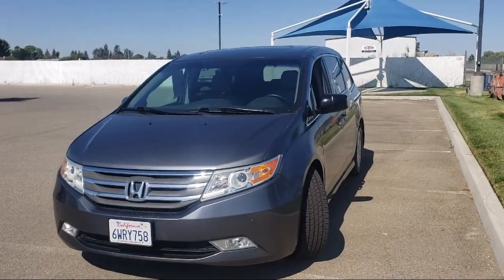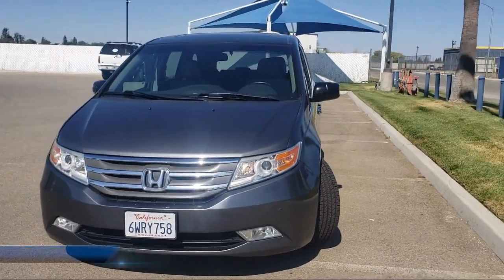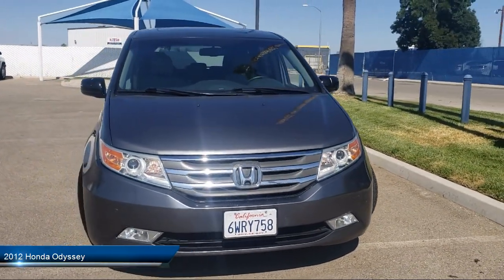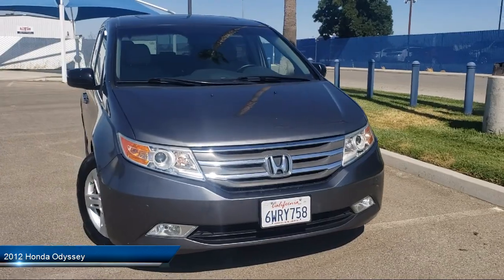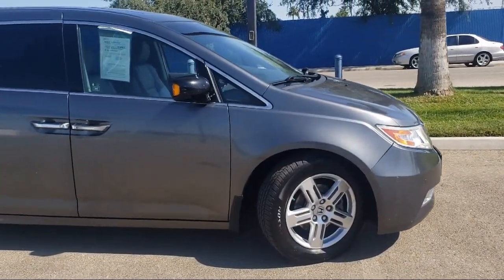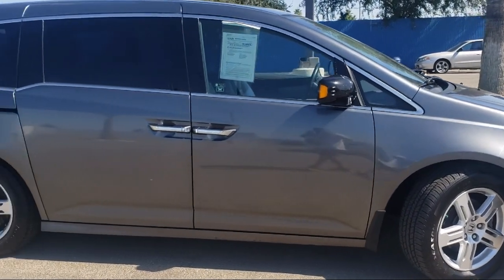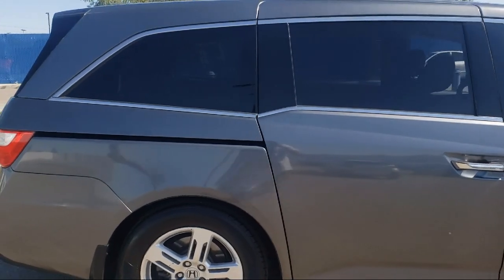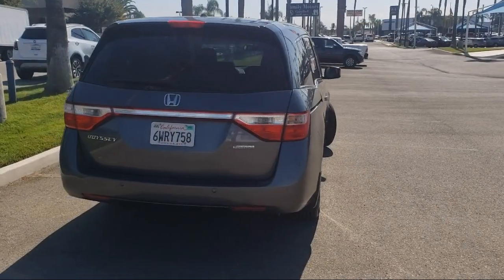It comes equipped with navigation, premium sound system, privacy glass, third row seating, electrochromatic rear view mirror, leather wrapped steering wheel, Bluetooth smartphone integration, power fourth passenger door, leather seating, power third passenger door, and has less than 90,000 miles on the odometer.